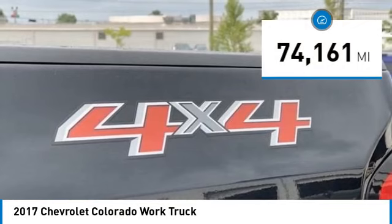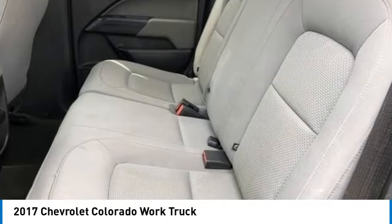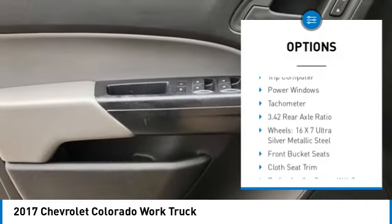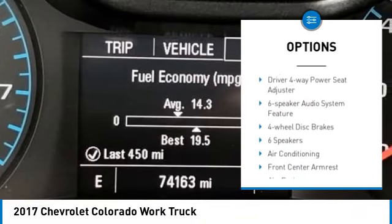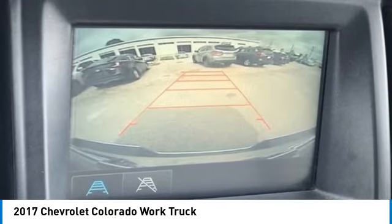This vehicle has less than 75,000 miles. Here are some of this vehicle's great options: electronic stability control, traction control, rear step bumper, front wheel independent suspension, four-wheel disc brakes, Bluetooth, low tire pressure warning, trip computer, power windows, tachometer.